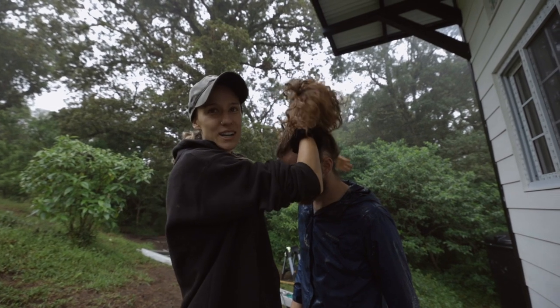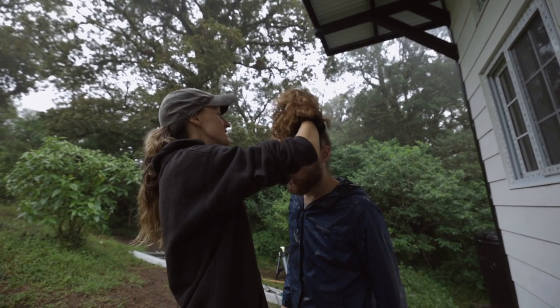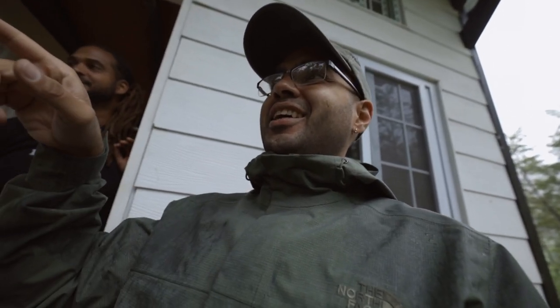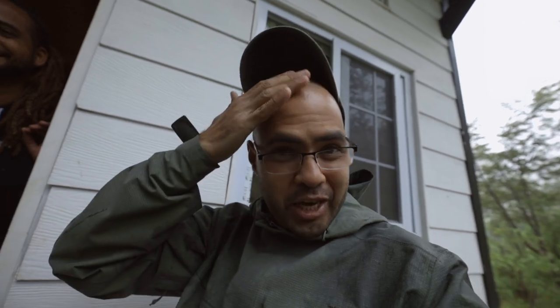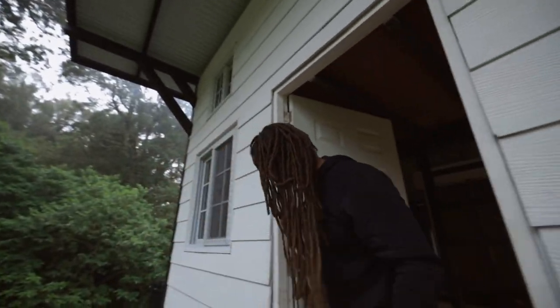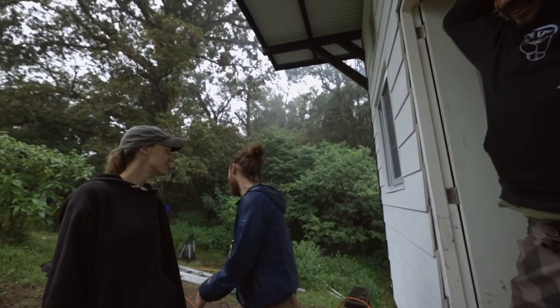Should we or should we not cut Jordan's hair? He's been really thinking about it the last couple of weeks. We have two options: he keeps the hair long, or we use this tool. There's actually a third option — lock it up! This one is sick with dreads!